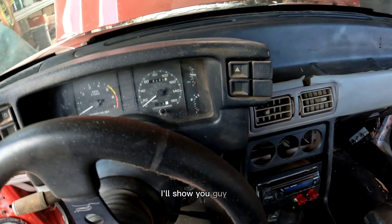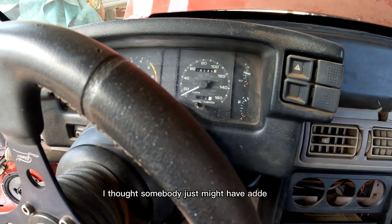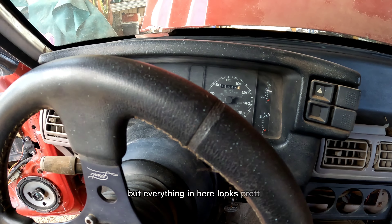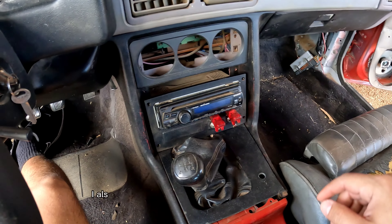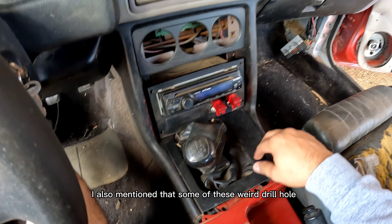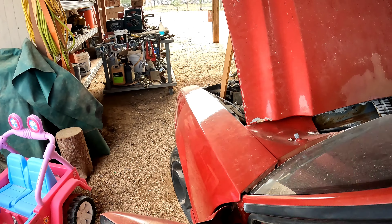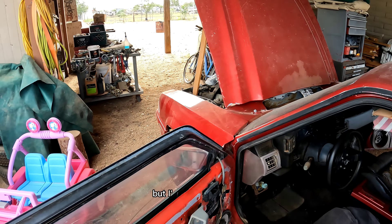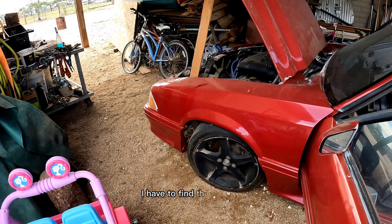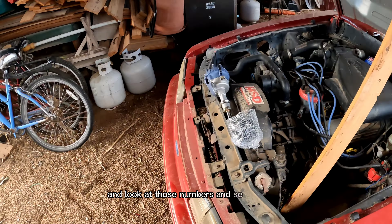Let me get in here real quick so I'll show you guys that — that's one sign. I thought somebody might have just added this, but everything in here looks pretty normal. I also mentioned that some of these weird drill holes on the bezel can be a sign of it, but I'm not really sure. I have to find the bug tags and look at those numbers and see if indeed this is an SSP car.